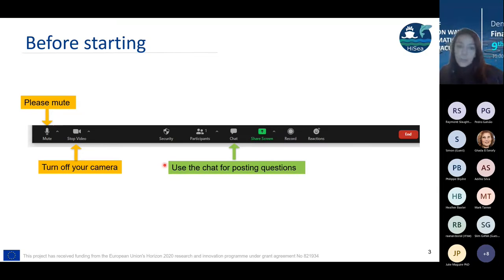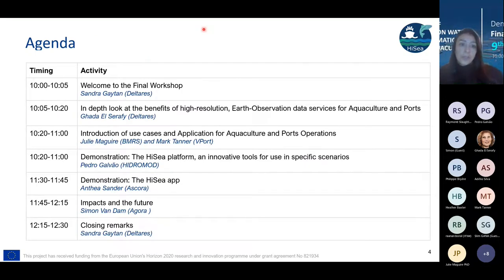Here is the agenda for today. First, we'll have a shared presentation about the overall idea of the project and an in-depth look at the benefits of this high resolution information. After that, we're going to have a short presentation by Julie and Mark, our champion users of these services, who will introduce applications for ports and aquaculture.